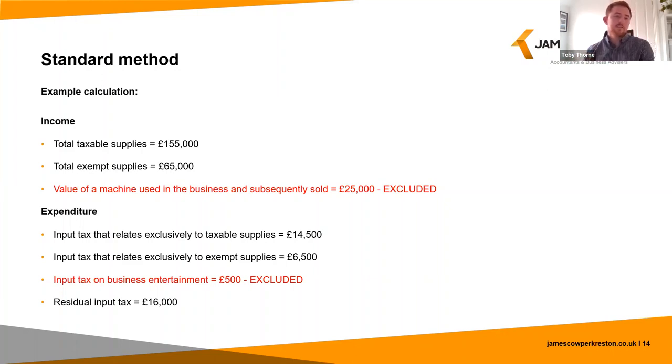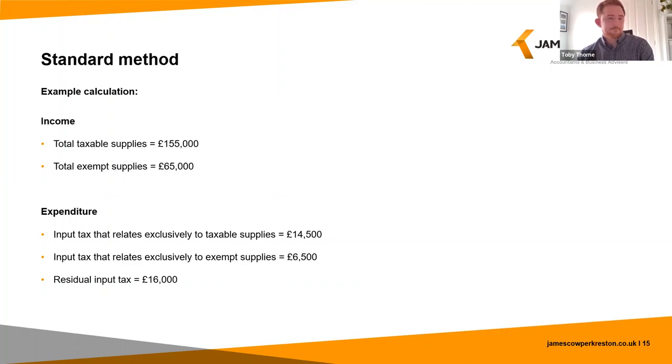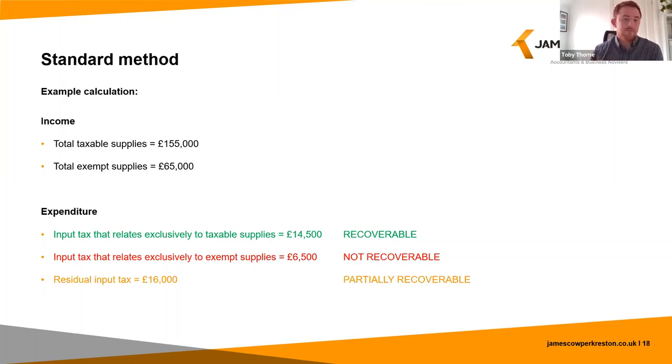Of those three pots of input tax, we know the input tax directly relating to taxable supplies is recoverable in full, and the input tax directly related to exempt supplies is going to be irrecoverable. Since this is a quarterly VAT return, I can already see that figure exceeds the de minimis limit, so we don't need to consider de minimis for this quarterly return — but we'll get into more detail on that later. The residual input tax is going to be partially recoverable, and what we're trying to do with this calculation is figure out how much of that £16k we can reclaim from HMRC.